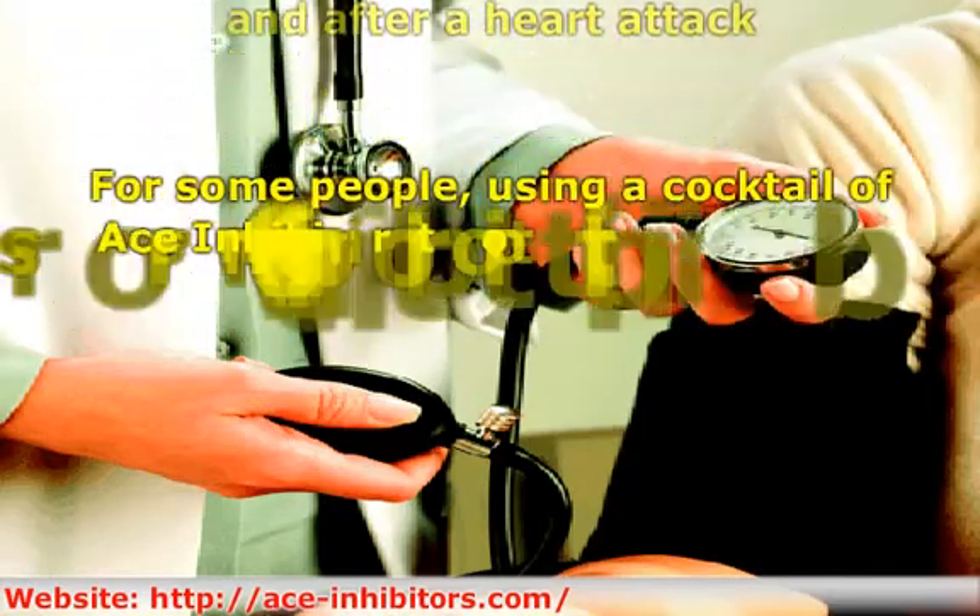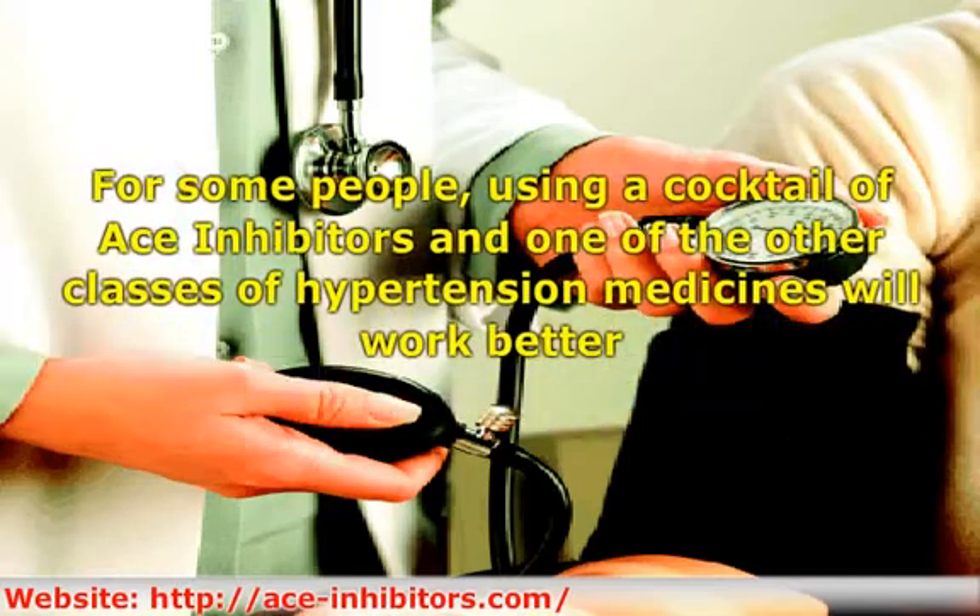For some people, using a cocktail of ACE inhibitors and one of the other classes of hypertension medicines will work better. You might also need to take a diuretic. Diuretics help flush excess fluid from your body, as excess fluid will cause your heart to work harder and your blood pressure to rise.